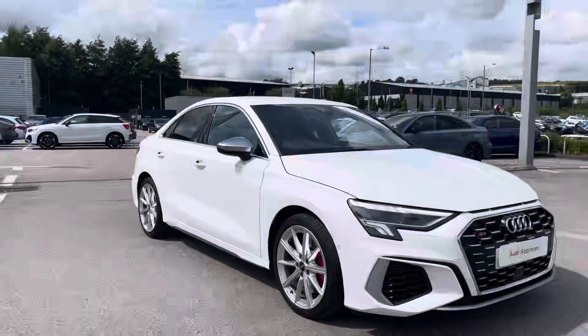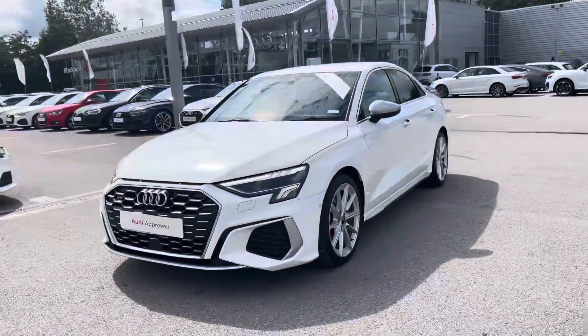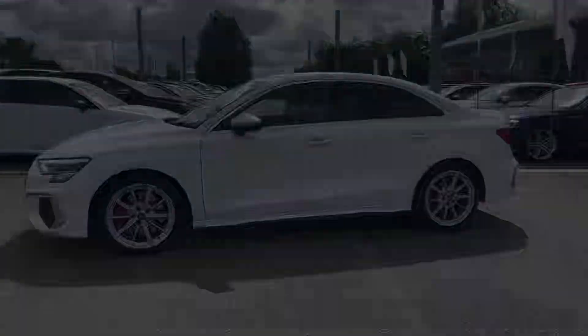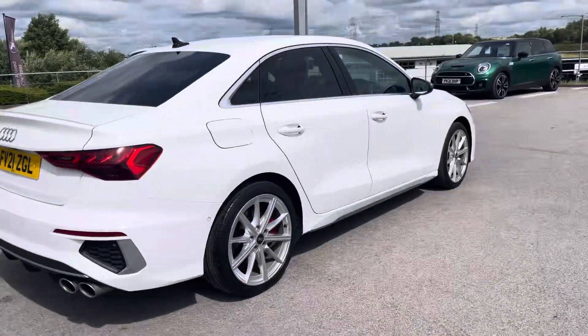Hi, I'm Will at Blackburn Audi and I'm delighted to be showing you around this approved used Audi. This is the stunning Audi S3 Saloon Quattro, sporting a 2.0L TFSI petrol engine that produces 310PS. Combined with an S-Tronic automatic gearbox, you get a 0-60 time of just 4.8 seconds and a fuel economy of up to 36 miles per gallon.